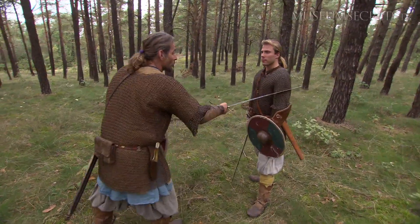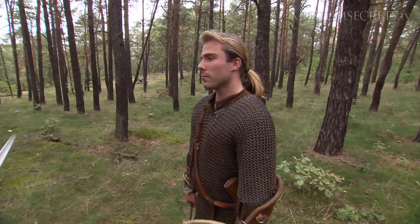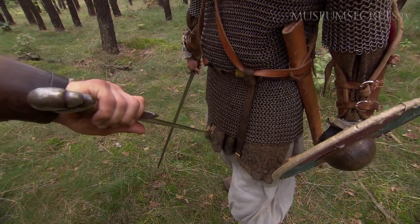The striking areas are the upper arms, the shoulders, the torso, and the upper legs down to the knee.